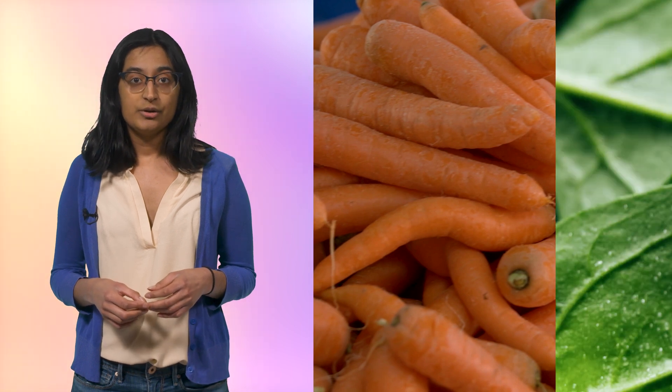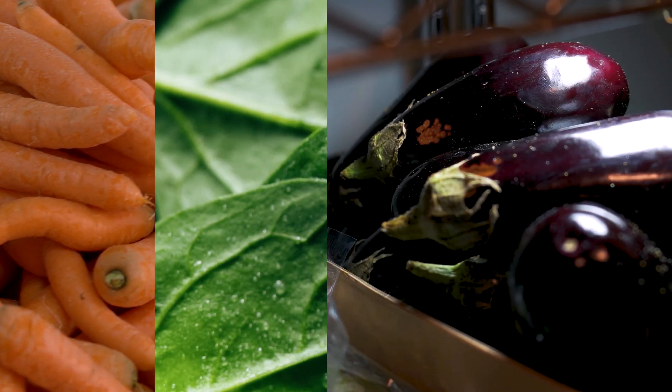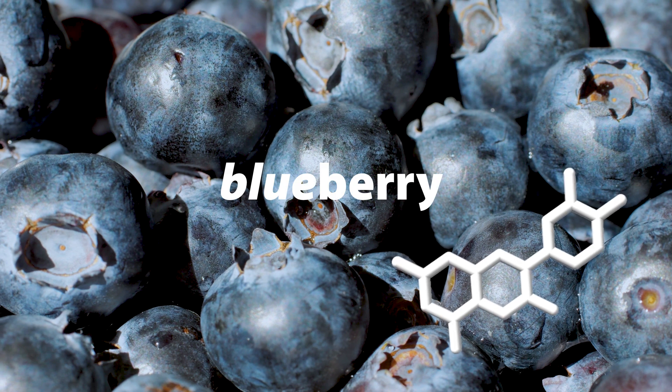Foods generally get their color from compounds synthesized in their cells, like carotenoids, chlorophyll, or anthocyanins, or from organisms living on them, like the fungus Penicillium in blue cheese. These can form a wide range of colors, but the blue we see in this soup isn't a type of blue we see a lot in nature, let alone in the food we eat. Even the fruit dubbed a blueberry, which gets its color from anthocyanins, is more purple than blue.